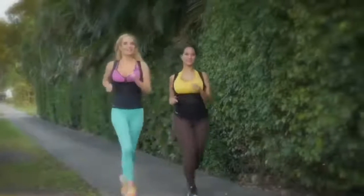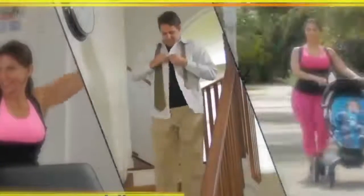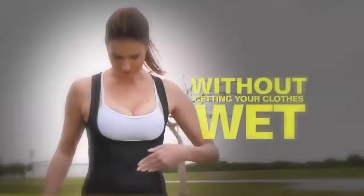Still flattering, you look amazing in any clothes — at home, at the gym, at work, or playing with the kids. Helps you sweat without getting your clothes wet.